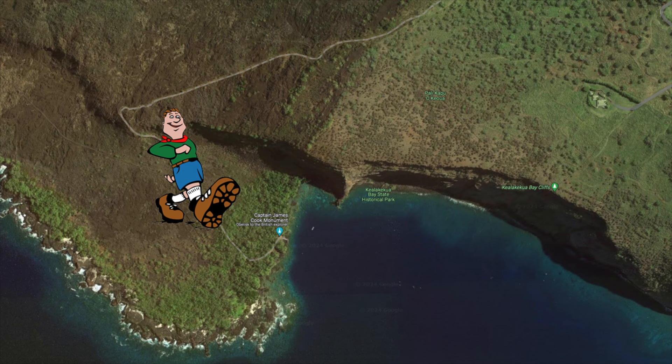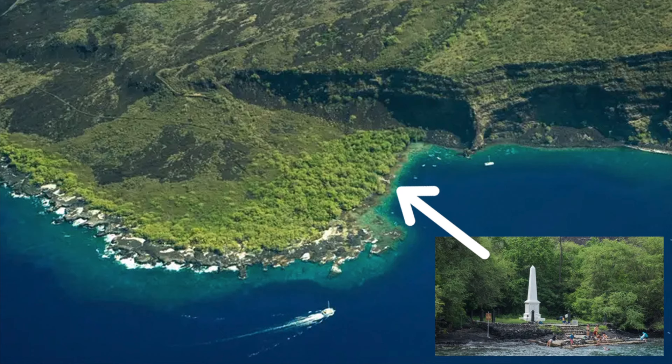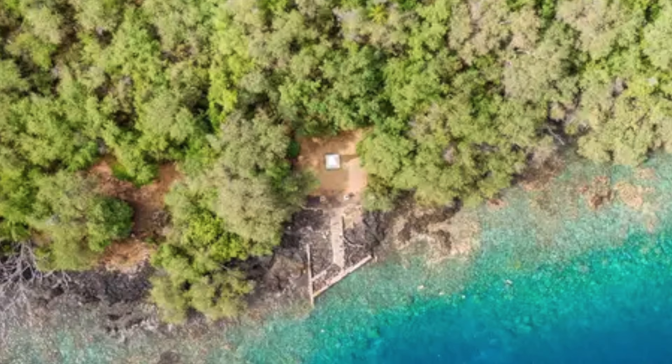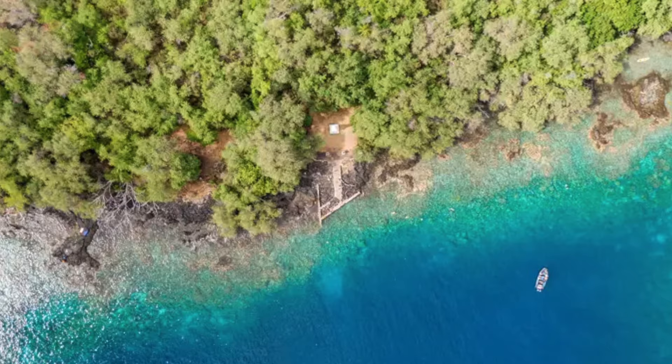You could hike the Ka'awaloa Trail or rent a kayak. However, a boat tour will take you directly to the Kiala Kikuwa Bay Marine Sanctuary. If you visit Kiala Kikuwa Bay, consider also snorkeling at the Captain Cook Monument. This picture is an aerial view, so you get the idea of why this spot is very popular among snorkelers.